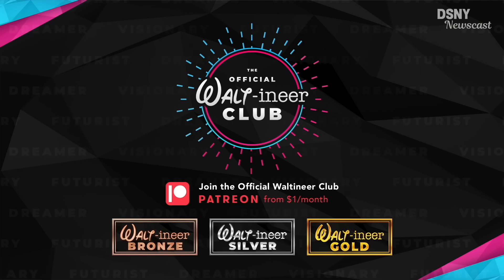I'd also like to say a massive thank you to the official Waltoners club over on Patreon for always supporting this channel. A massive shout out to the official Waltoners gold members on screen, along with official Waltoners diamond members Kyle Mahan, Justin Tupper, and JC Russell. With that being said, I've been Jack, you've been you, and I'll see you real soon.